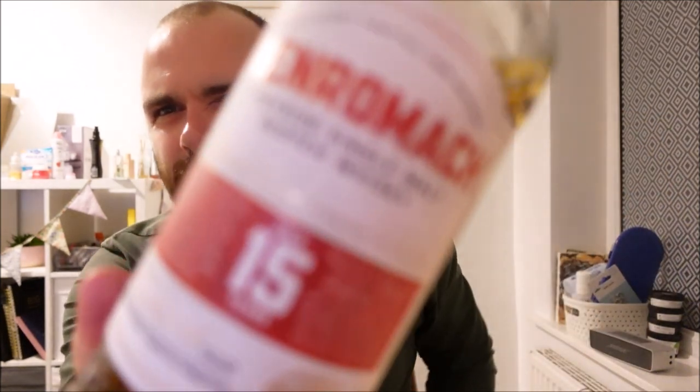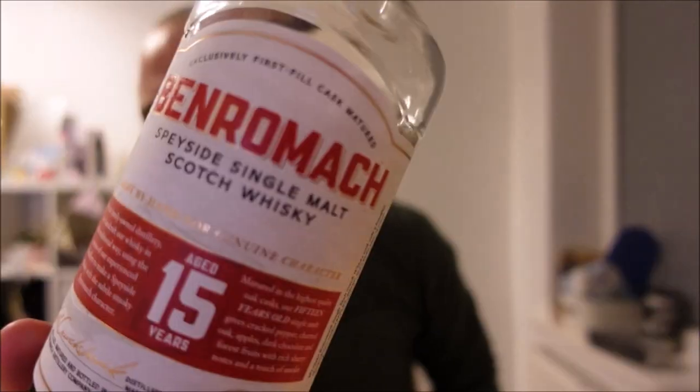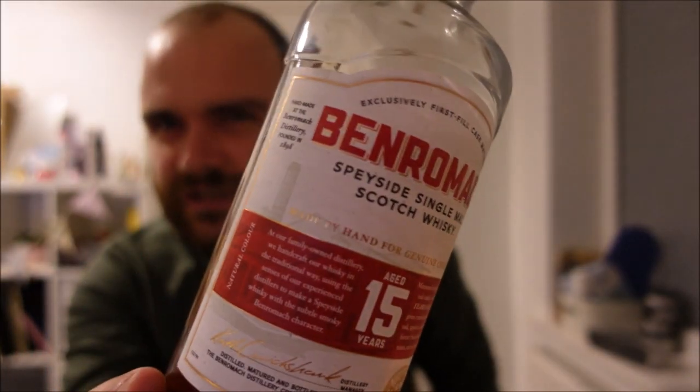Today I'm going to chat to you about Ben Romach 15 year old. A whiskey that launched in 2015, aged exclusively in first fill barrels — some bourbon, some sherry — 43%, natural colour, filtration method unknown. Peated to about 12 to 14 ppm, so a nice gently peated Speyside style.